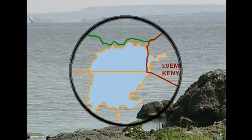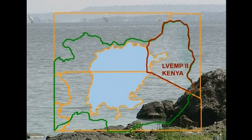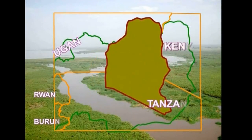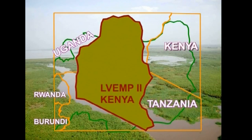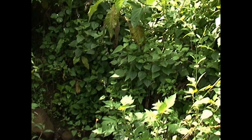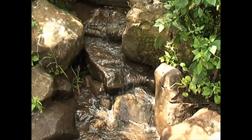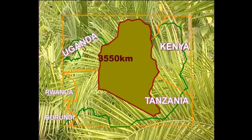Lake Victoria Environment Management Project Phase II, LVEMP II, is being implemented within the East Africa partner states in the Lake Victoria Basin and selected river catchments for the purposes of addressing environmental degradation. In Kenya, the project is being implemented in the upper catchment of the South Rift region, Nyango River catchment and the lakeshore areas, covering a total of 2,550 kilometers.